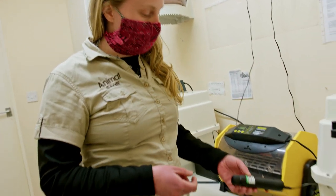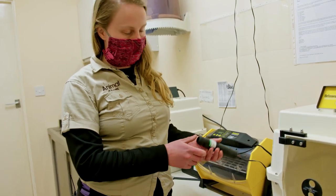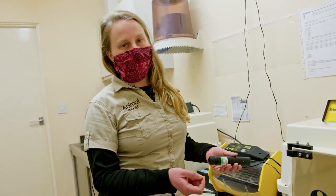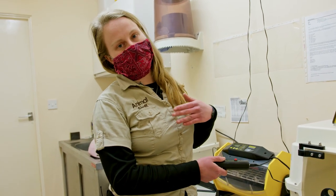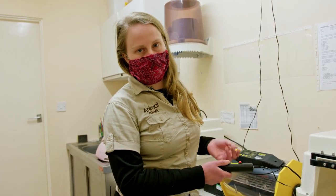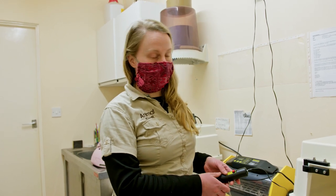Candling is basically shining a light through an egg to check for fertility and to periodically check the growth and development, so you can see how the egg is progressing, which is really cool.